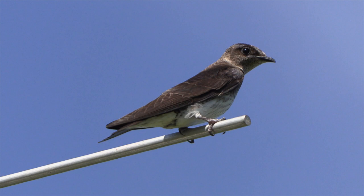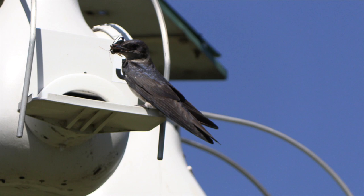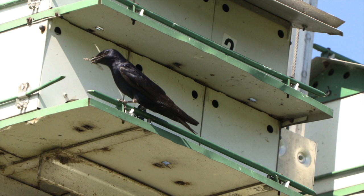Purple Martins live solely on flying insects, so they don't venture far north in any numbers during breeding season because cold spells in Alaska and Canada would deprive them of food. And that food, by the way, is not mosquitoes.